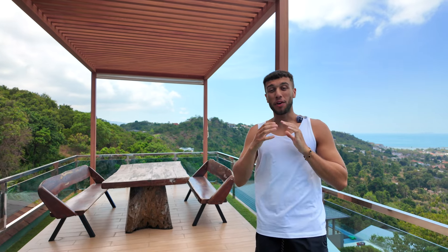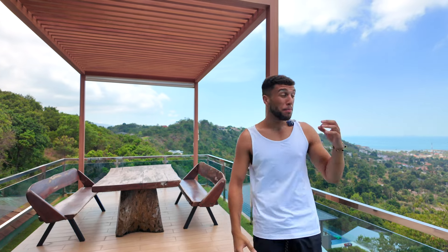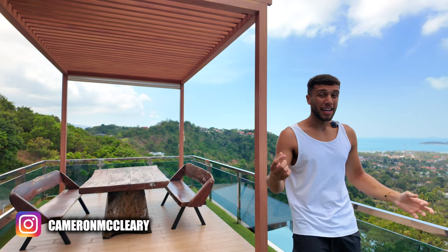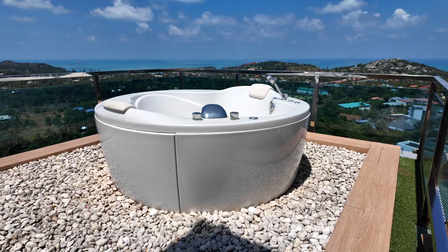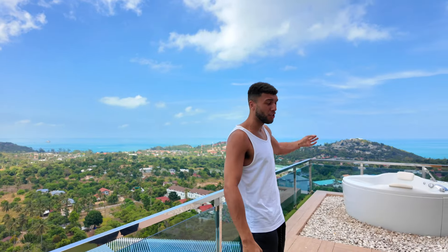So we are currently at the top of the villa, we're on the sixth floor. As you can see behind me, we've got a beautiful seating area here and a beautiful view of Koh Samui, Thailand. And also on this rooftop, we've got a jacuzzi. What's better than sitting on the top of a roof in your jacuzzi, looking over Koh Samui? Probably not a lot.